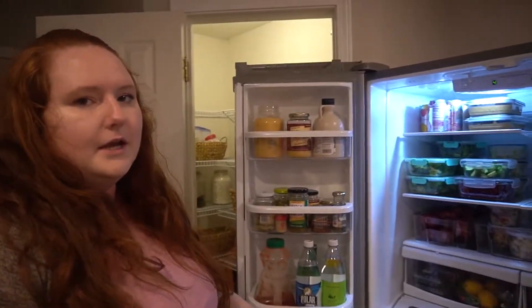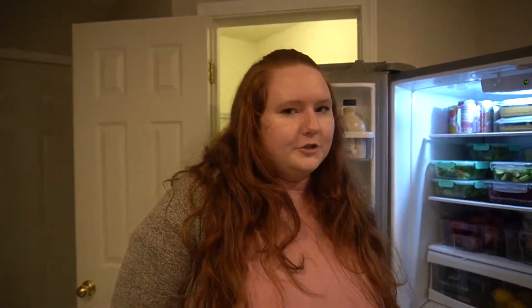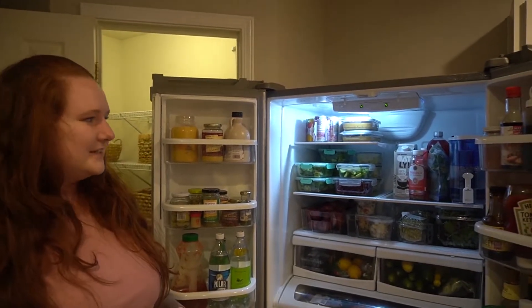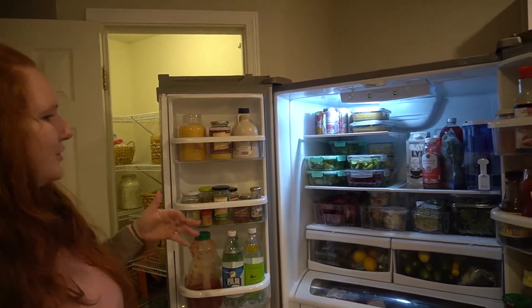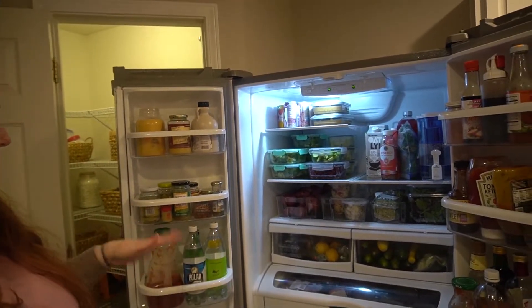So this is my fridge and freezer. This is a double door fridge with the bottom freezer drawer. I didn't pick out this fridge — it was here with the house. Fridges are expensive so not going to switch it out just because I don't love it. But I do realize how fortunate I am to have such a big fridge. I just finished meal prepping for the week and I'm going to walk you through all of that.